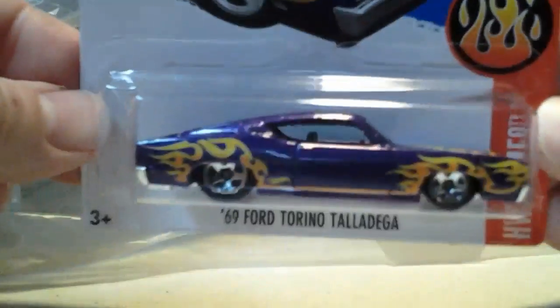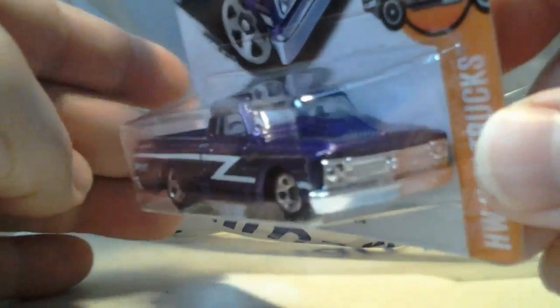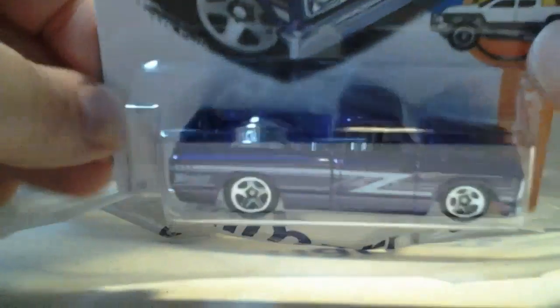It came out in green earlier. Oh, this is a G-Case — the 67 Chevy C10. Regular, not the Super. It'd be nice to get the Super because this is a nice looking truck. I just made my own — no big deal.